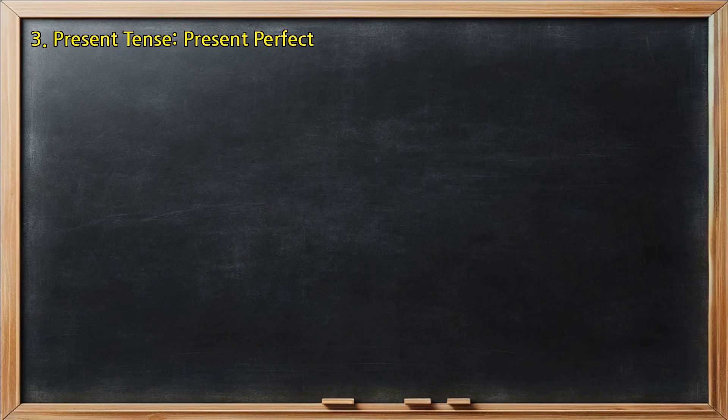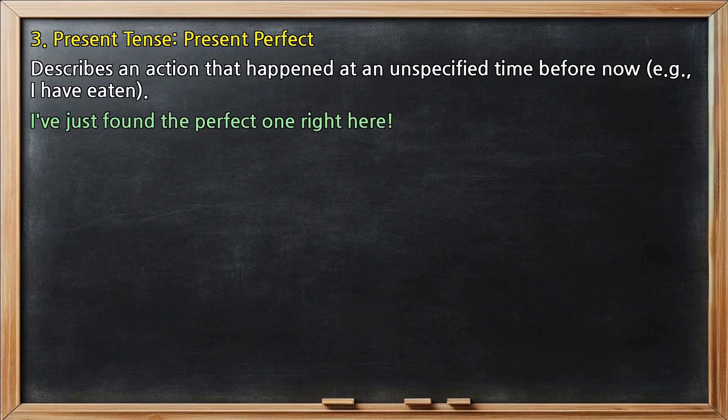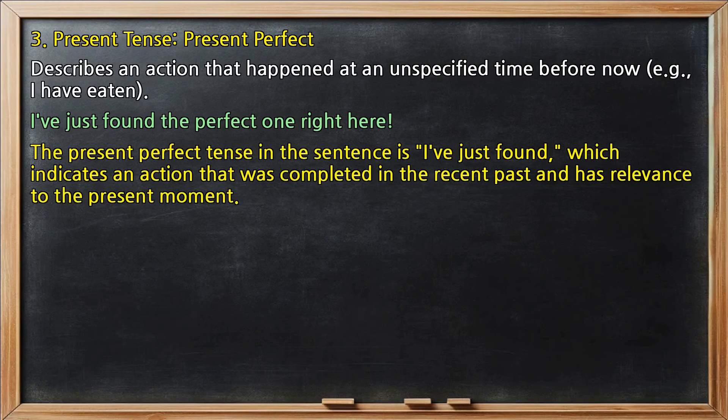Present tense, present perfect: describes an action that happened at an unspecified time before now, for example, 'I have eaten.' In 'I've just found the perfect one right here,' the present perfect tense is 'I've just found,' which indicates an action completed in the recent past with relevance to the present moment.